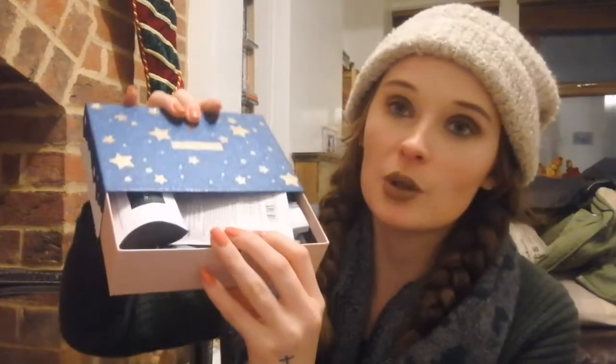Birchbox is £12.95 a month, I believe, or it could be £13. I'll leave a link in the description below so if you want to get your hands on a Birchbox you can find all the information there. I haven't subscribed for a little while so I'm not as up on their details as I probably should be.